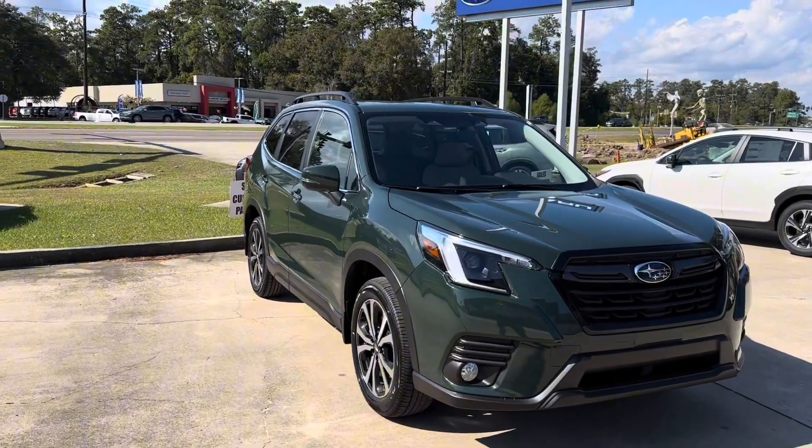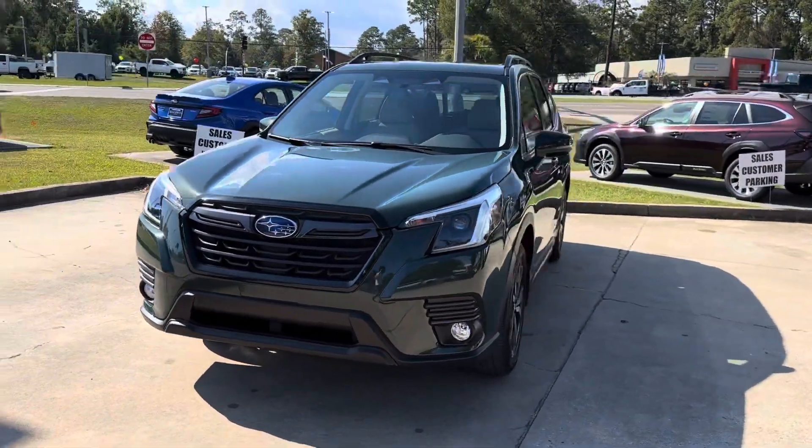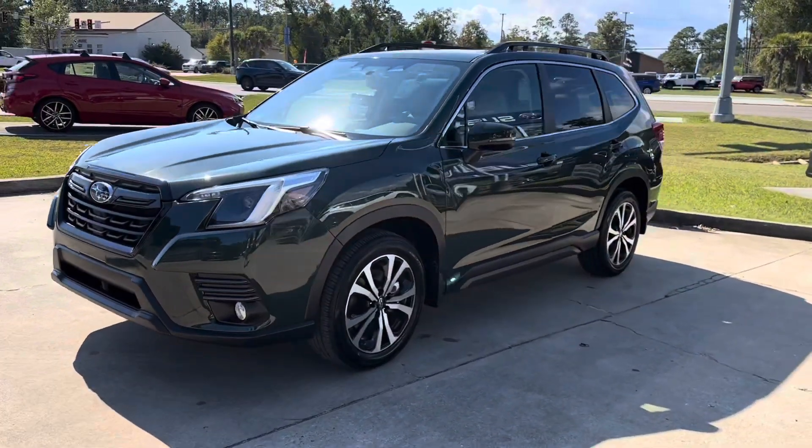Thank you for your interest in Baldwin Subaru. Today we're going to be taking a look at our brand new 2023 Subaru Forester Limited. Let's go check it out.